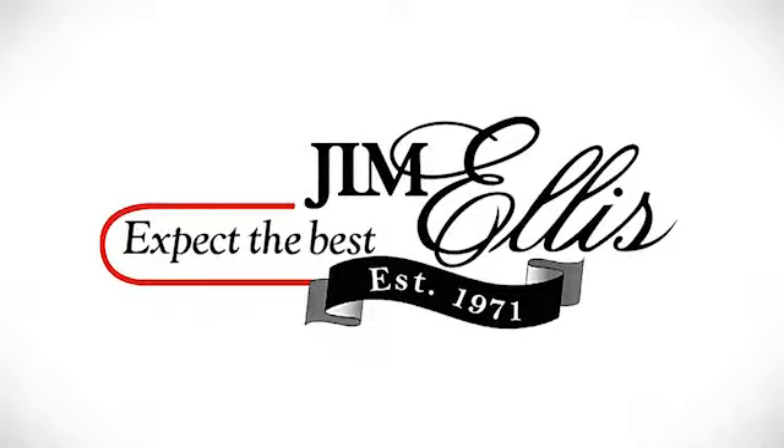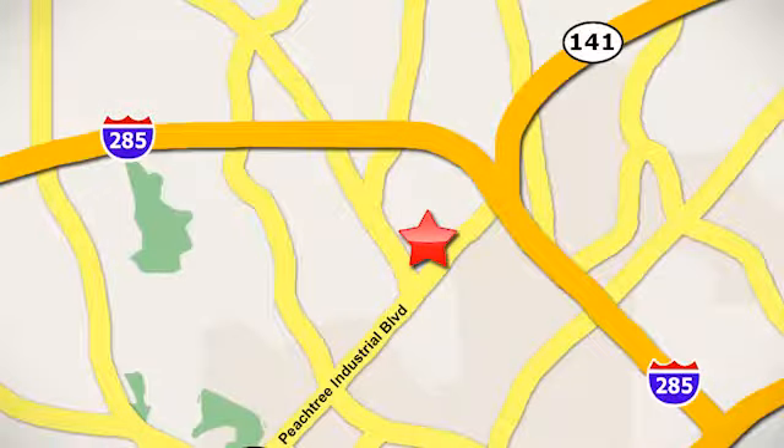Contact Jim Ellis Volkswagen of Atlanta today, or stop on by — conveniently located inside I-285 on Peachtree Industrial.